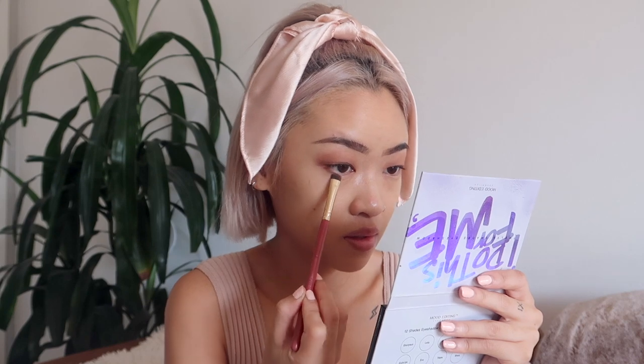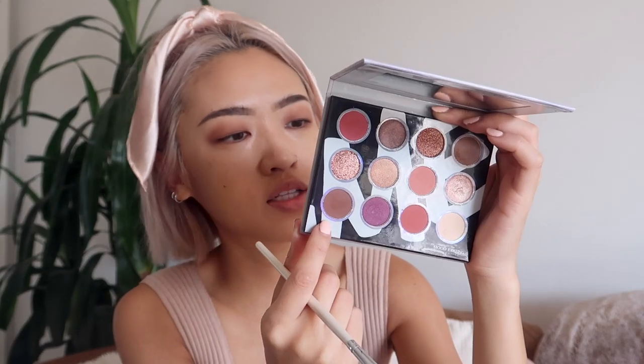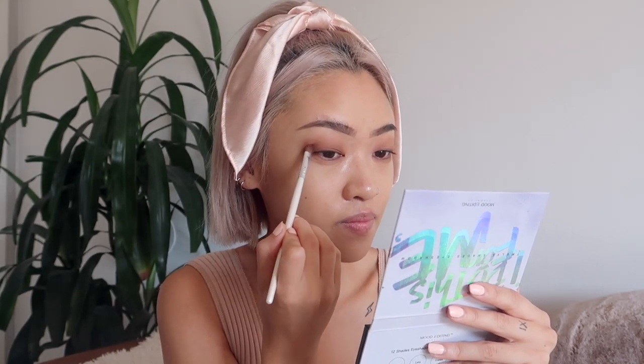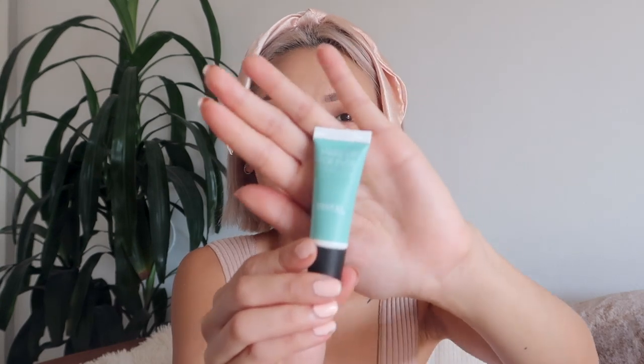Right now I'm using two different brushes to apply the eyeshadow — one to pack on the color and this Real Techniques brush for blending out the edges. I'm also applying that to the lower lash line. Now I'm going to take this dark brown color — I think it's called Chaos — and apply that to the outer corner of my eyes, just to add some depth and dimension.